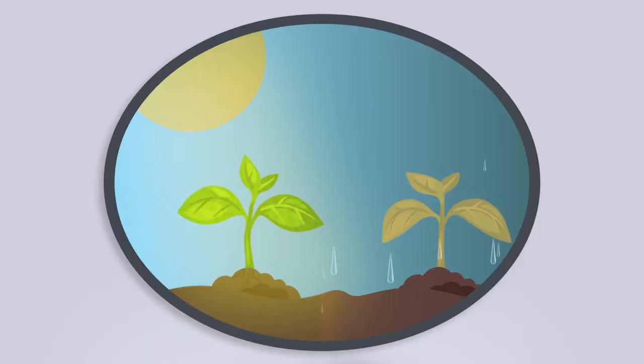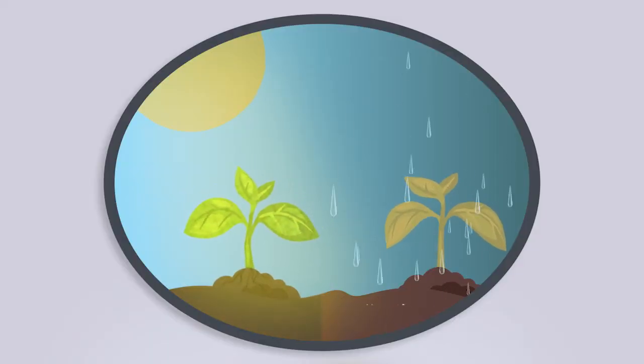We'll talk about photosynthesis a little bit later. The second thing our seeds need is water. What happens to a plant if it's unwatered or over watered? If it's under watered, it will actually dry up. But if it's over watered, it will drown. Like most things, you need the perfect balance.